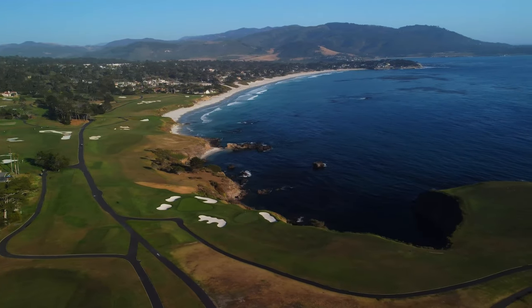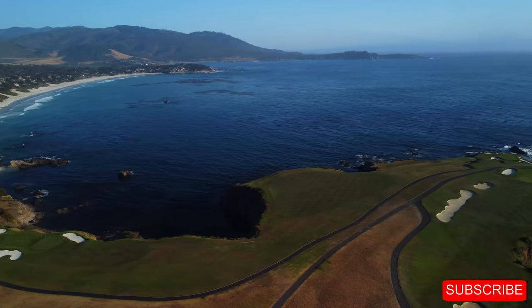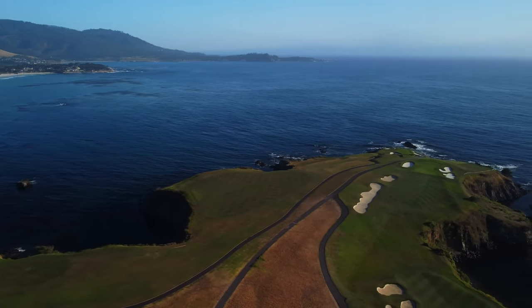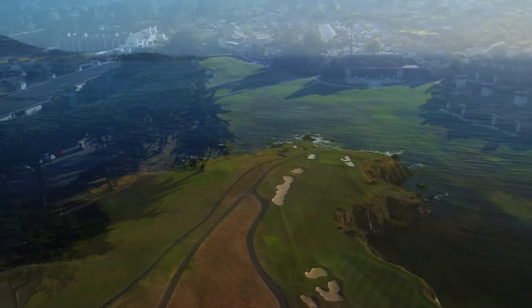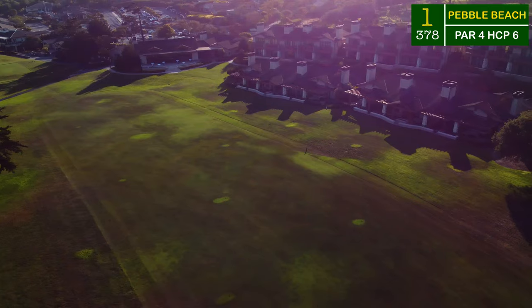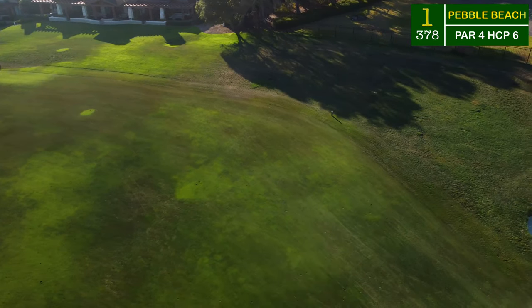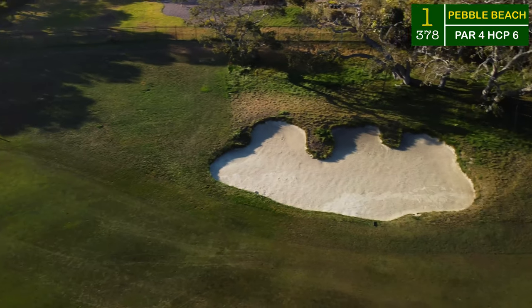Hi everybody, welcome back to the channel and welcome to Pebble Beach — the 7th hole is right behind me. It's my first time out here. You guys are in for a treat. If you're new to the channel, subscribe down below, give the video a thumbs up. Let's head right out to the front nine — here we go. It's America's number one public golf course and I cannot wait to show it off.